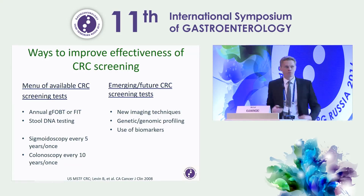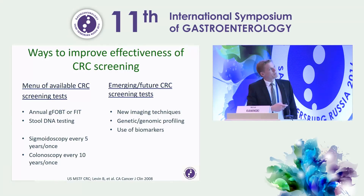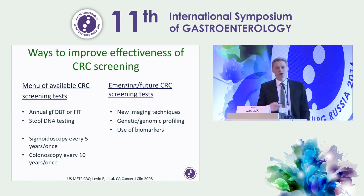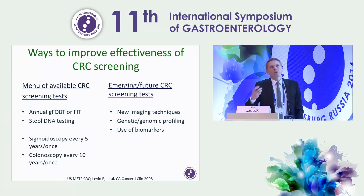I had two different options. To speak about emerging or future colorectal cancer screening tests, including new imaging techniques, genetic and genomic profiling, or use of biomarkers, which may change the future and change the effectiveness of colorectal cancer screening. But there is no good data on that currently, and this is only a future with some promising tests.